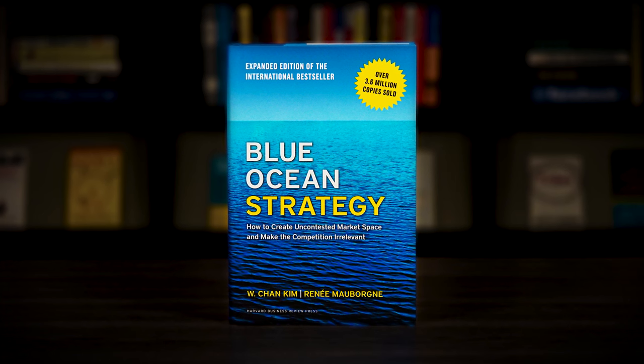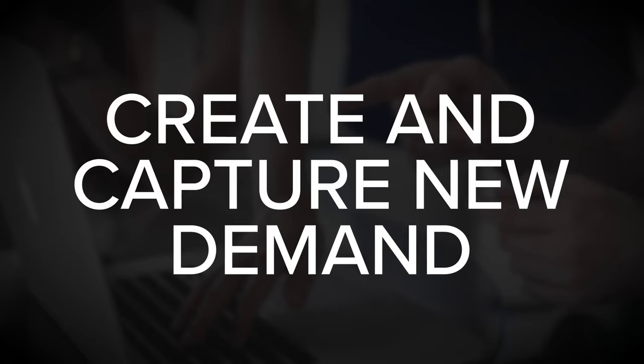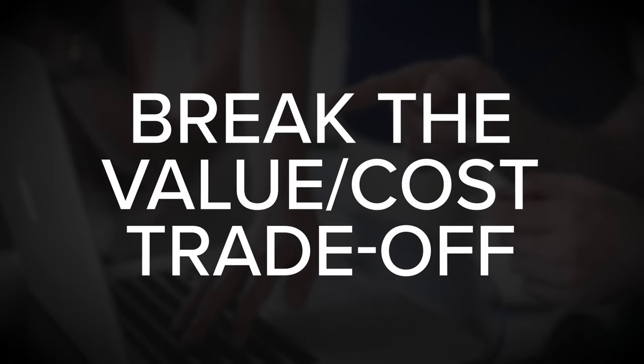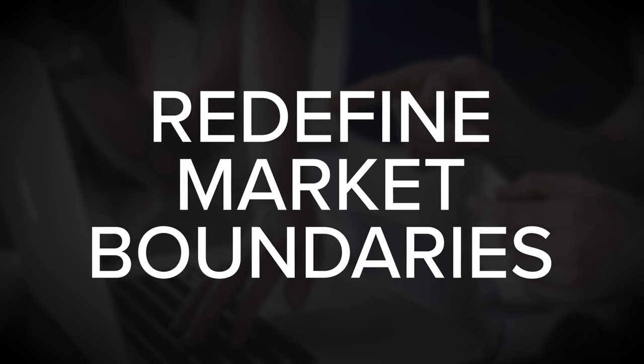Blue Ocean Strategy by W. Chan Kim and Renee Maborn can help you avoid this fate by making the competition irrelevant. It explains how to create and capture new demand, how to break the value cost trade-off, and how to redefine market boundaries to create a leap in value for buyers. It's a must read for any business leader that wants to create or sustain healthy profit margins.